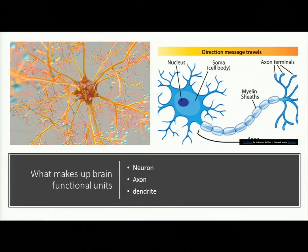What makes up the brain? The brain is comprised of functional units. There is the neuron itself — in the center is something called the nucleus, and then there's a long fiber. At the end it looks almost like tree branches. This is called the axon, which is a very specialized extension of the neuron.